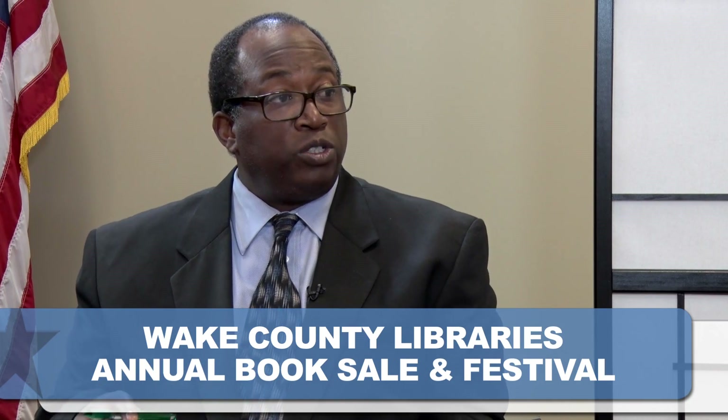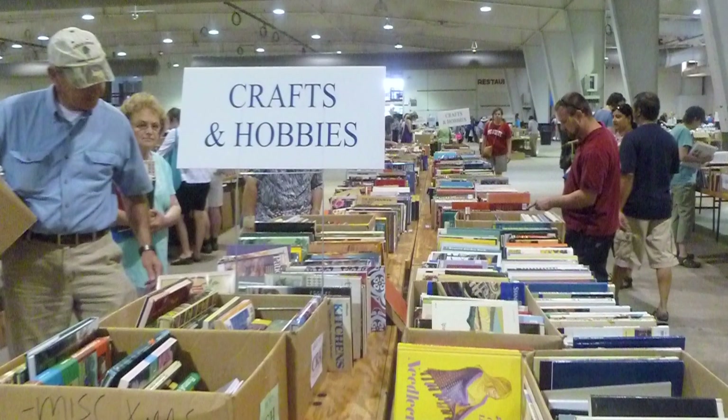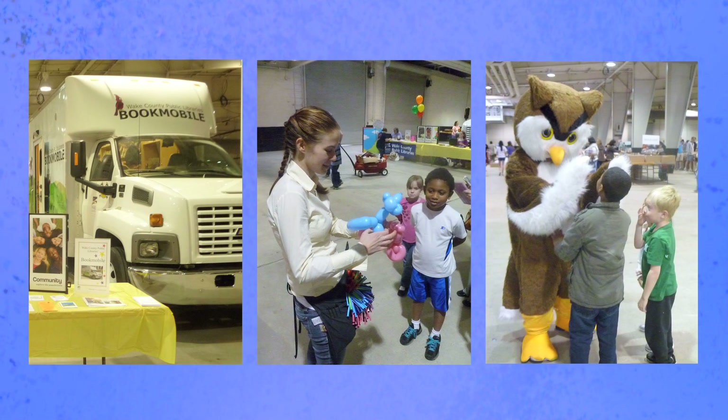What are some of the activities besides the book sale? On the first night, December 11th, we open at 5 o'clock until 9 — just a big welcome to the book sale. Then Friday we'll be open from 9 in the morning until 9 at night. Saturday we open at 9 until 9 p.m. and we call that Family Day. On Family Day, the books will be half price, and we'll have lots of events for children and some for adults — the Bookmobile will be there, craft activities, music, different performers, magicians, and things that really appeal to children, so when their parents are browsing there's something for them to do too.